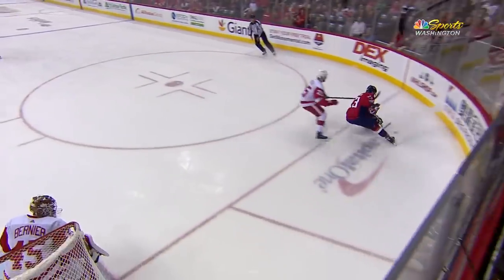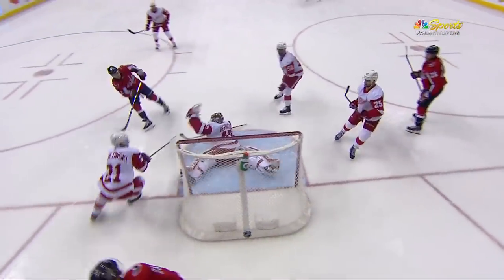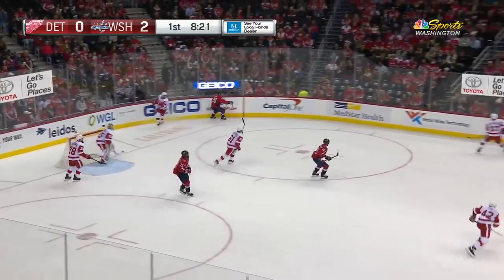Talk about triangulation. Dowd feathers it across and what a shot! Triangulation at its finest. Meanwhile, that club is playing extremely well in the East and in the Atlantic.